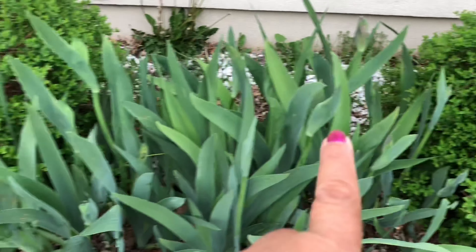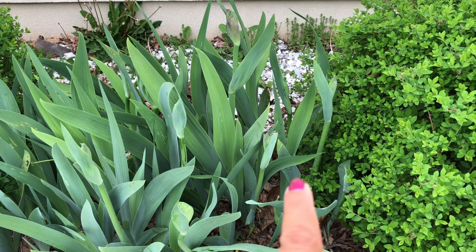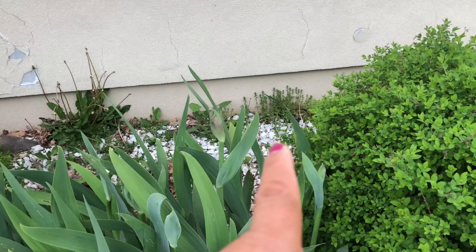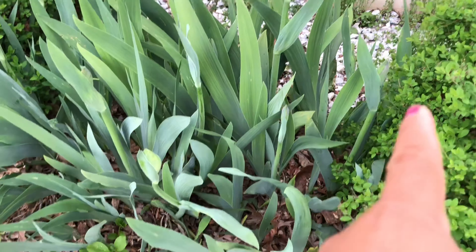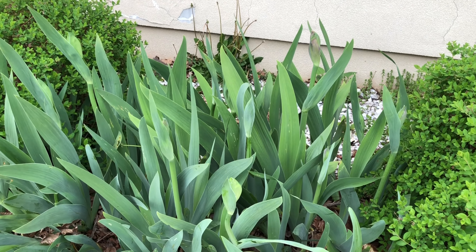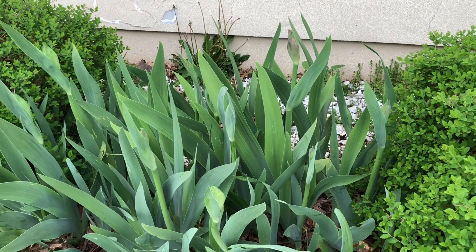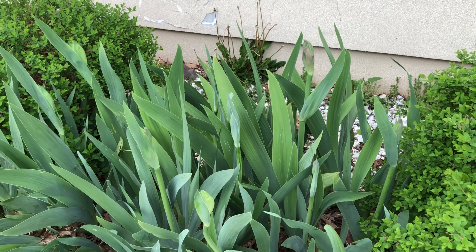This blooming iris is a dark color - I forgot the exact name, but some people call it black iris. To me it is dark blue. They are ready with their buds, so next week maybe they will start blooming.